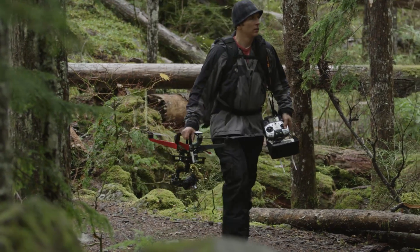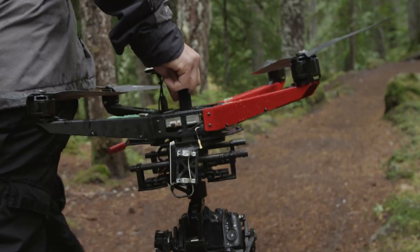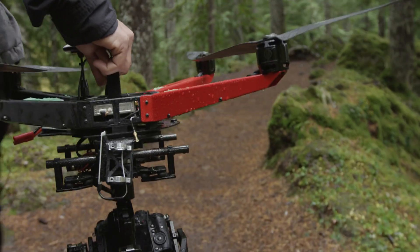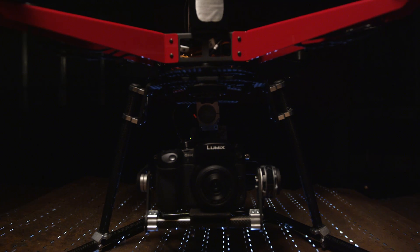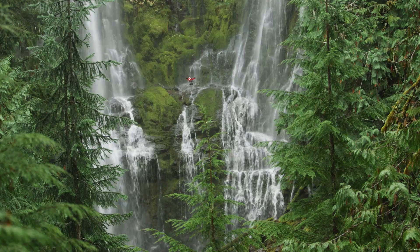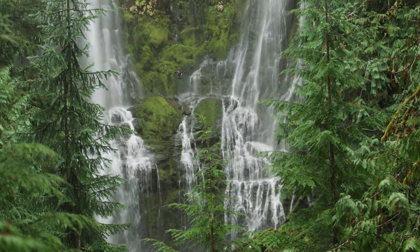We are so excited to show you our newest helicopter system here at X-ProHeli. It is our favorite platform so far. We call it the XPX. We're having a blast flying it and the footage that we're getting is out of this world.